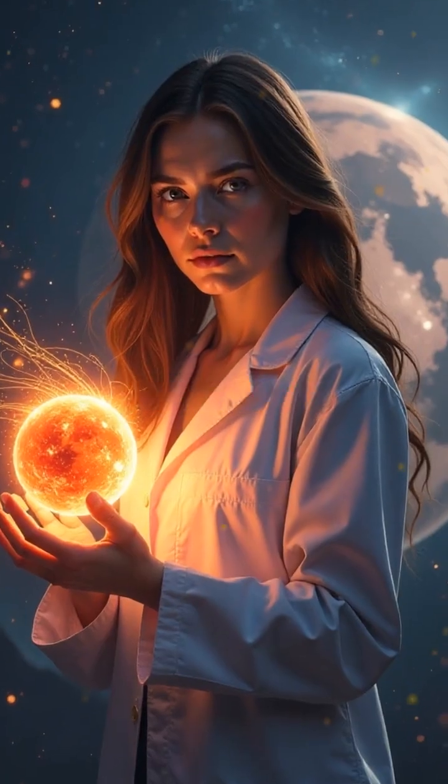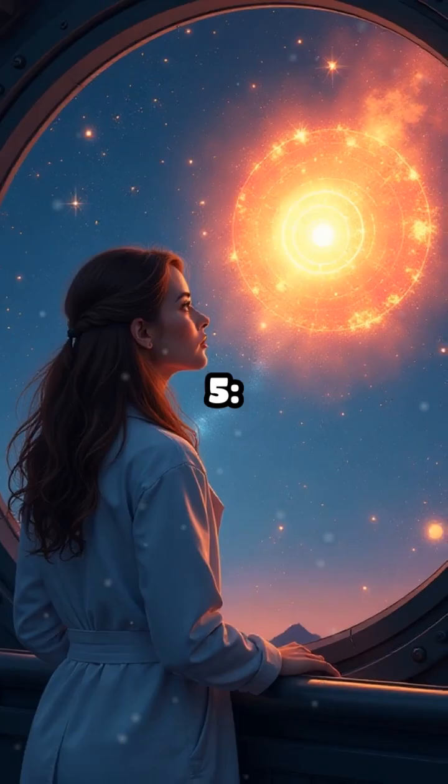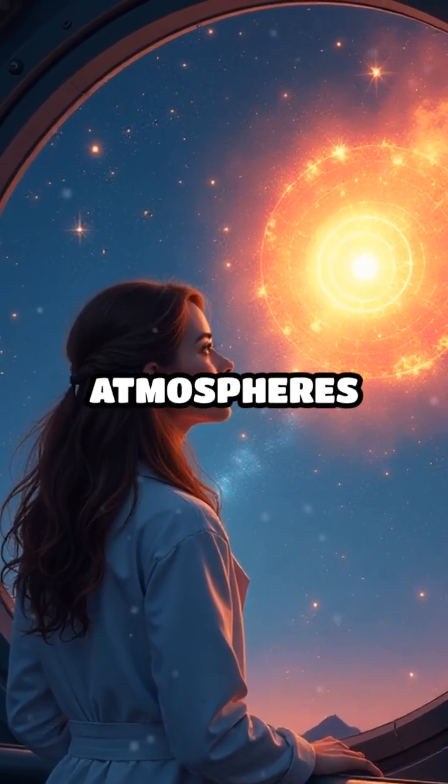6. Magnetic fields shield life from harmful cosmic rays. 5. A stable star is key — violent flares can strip atmospheres away.